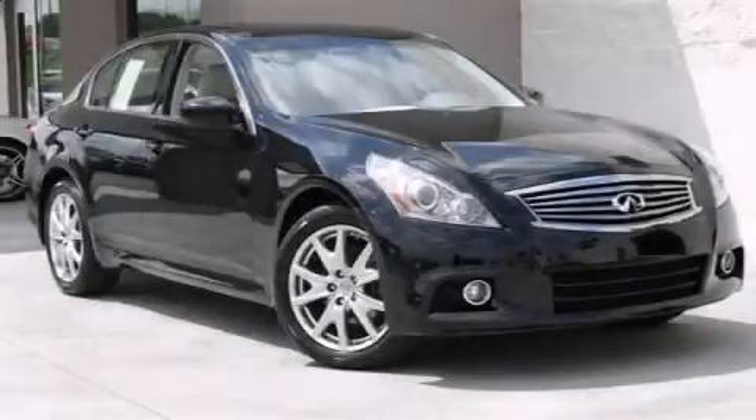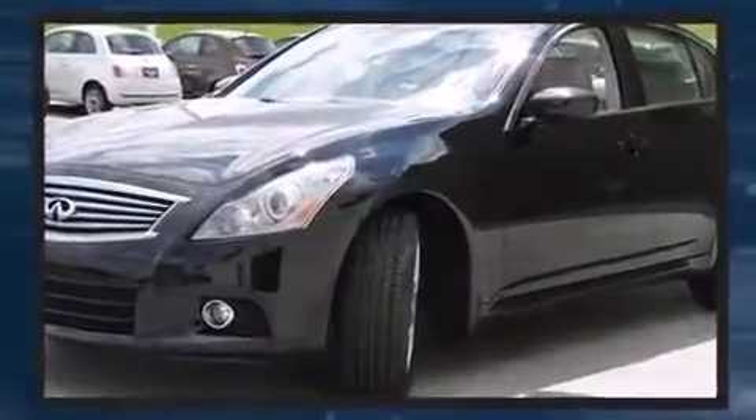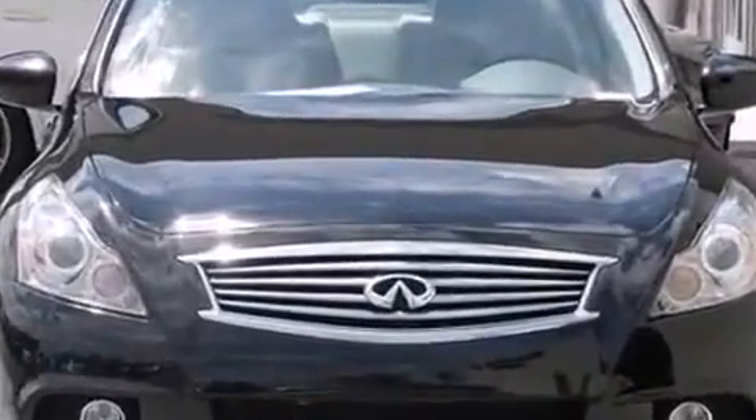Step into the 2012 Infiniti G37X. This four-door, five-passenger sedan still has fewer than 30,000 miles. It features all-wheel drive versatility, an automatic transmission, and a refined six-cylinder engine.